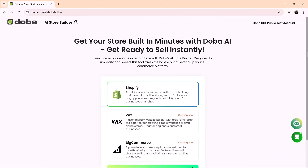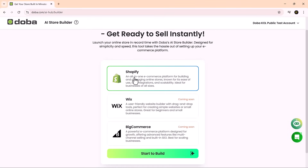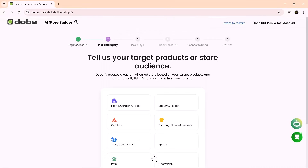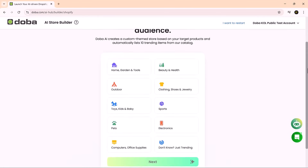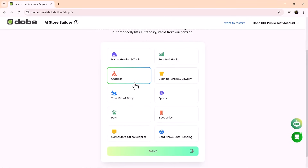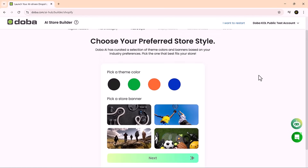Right away, Doba asks you to choose your e-commerce platform. At the moment, it supports Shopify, with Wix and BigCommerce support coming soon. We'll go ahead and select Shopify, then click start build. Next, you'll choose your store's niche. Doba offers a wide variety of popular categories — from beauty and health to electronics, home and garden, fashion, sports and more. For this walkthrough, we're going with the sports category. Doba's AI will then customize your product catalog, visuals and descriptions to match the niche, saving you hours of manual setup.